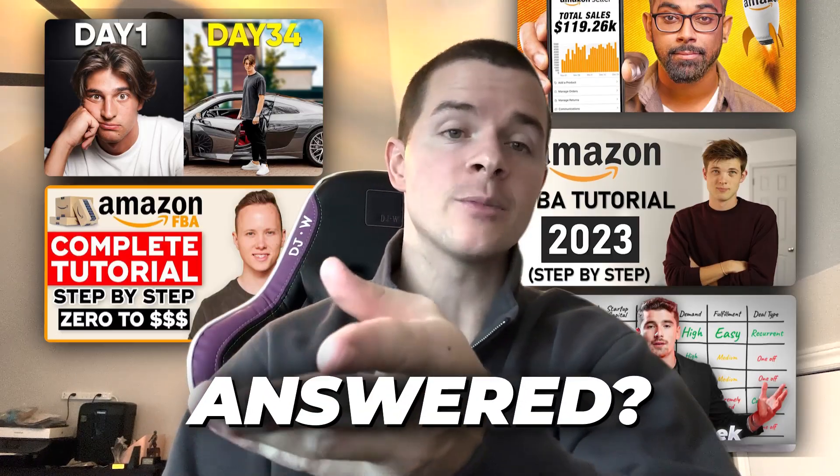Are you sick and tired of not getting your questions answered by Amazon experts? I've spent 10 years in the Amazon industry, and these are some of the most common questions that I will answer for you that will actually help you make money with Amazon and Amazon FBA.